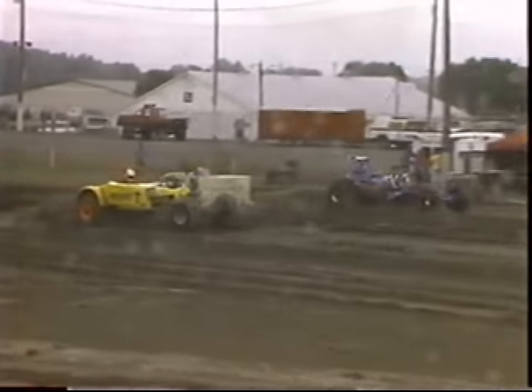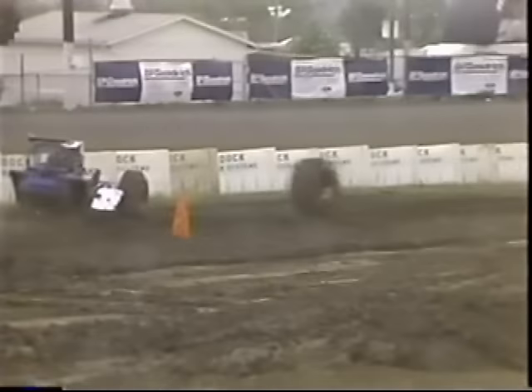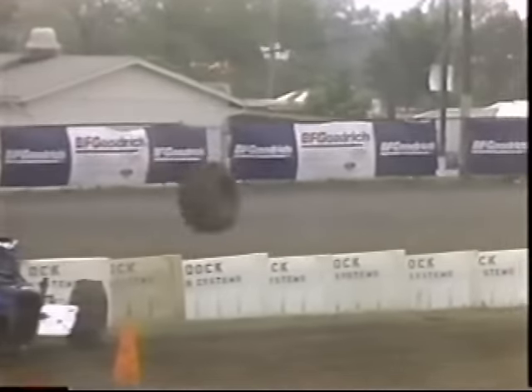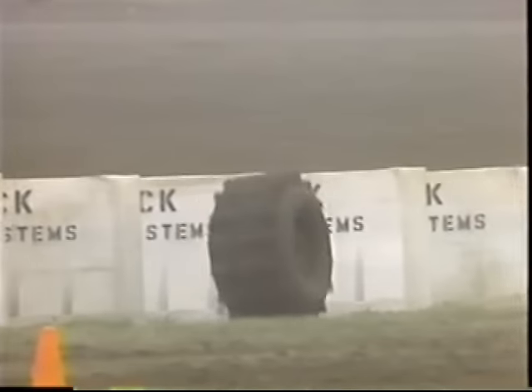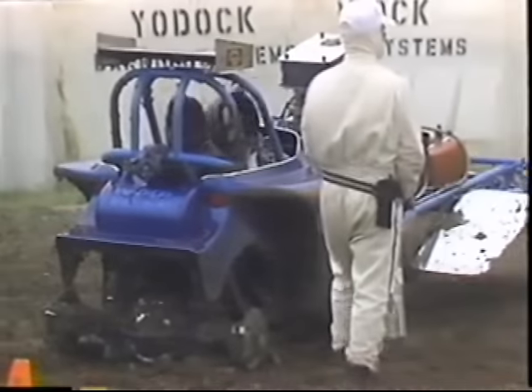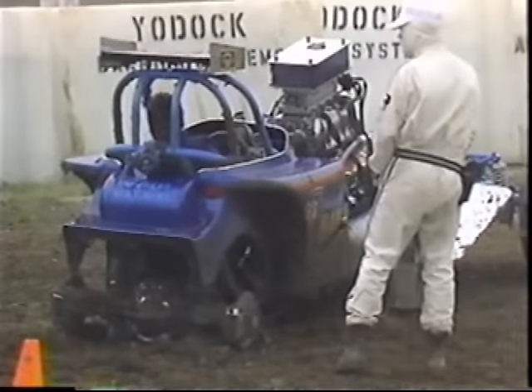Watch the far lane. The Blue Ribbon Bandit becomes a victim of tire theft — actually drives right out of his rear tire and wheel assembly. Tony would slide to a stop and watch the paddle tires go upstream. But a most impressive run nonetheless: 2.596, just four one-thousandths of a second off the national record.